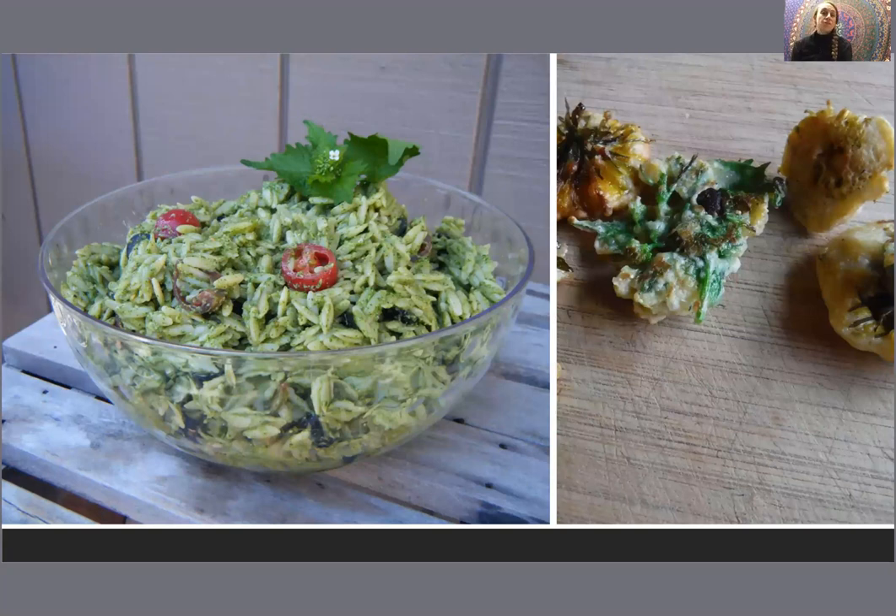Here's a picture of some ways you could use garlic mustard: purée the leaves into a pesto, toss them with some orzo pasta — delish. We've also got some garlic mustard fritters here, along with dandelion fritters. Your garlic mustard flowers and dandelion flowers you could just drop in a batter and then drop in a frying pan and have yourself some fritters.